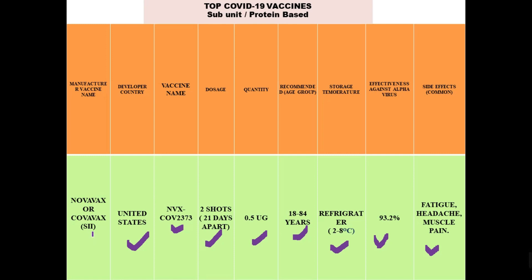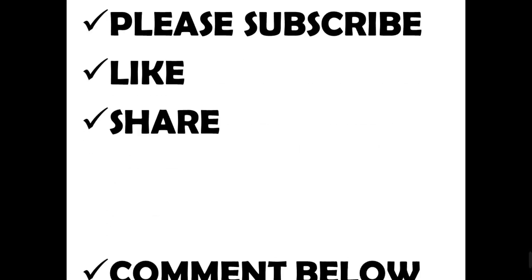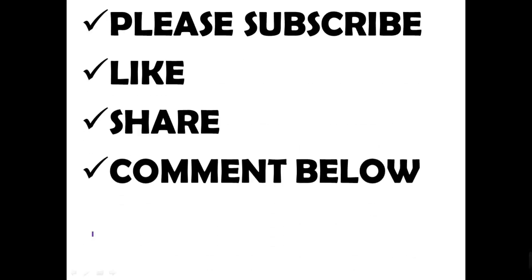So here was the comparison. You can take a screenshot of each comparison slide — it will be the best comprehensive information for you. Thank you for watching. Please subscribe, like, share, and comment below. Thank you, everyone.